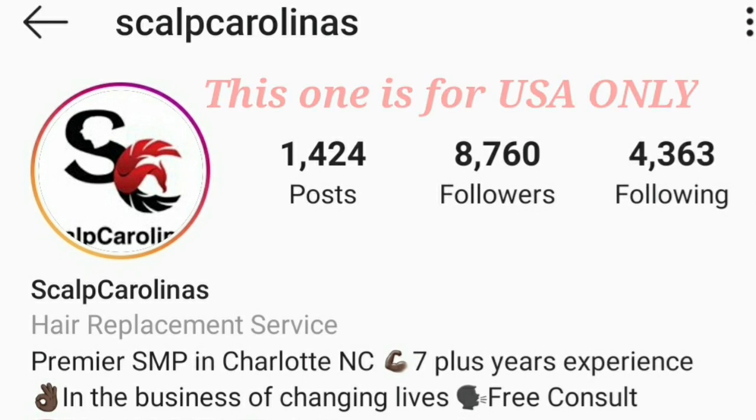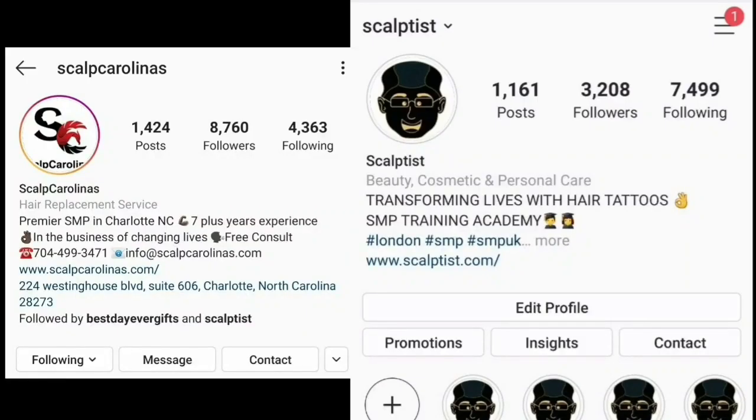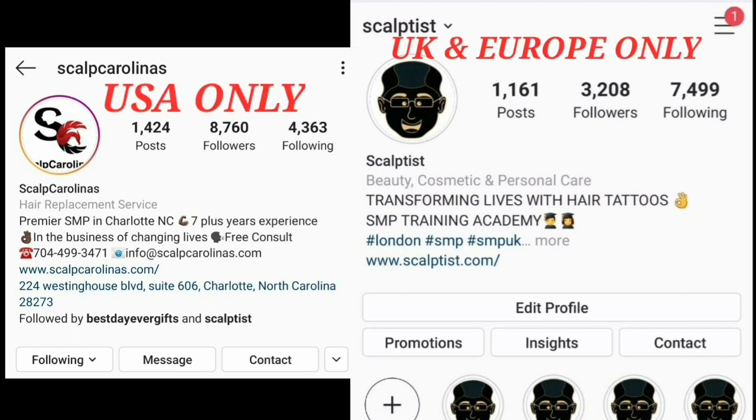When you go on their pages, you can see for yourself what these guys looked like before. These guys are literally hair magicians — I've never seen anything like this before. This is a serious game changer for us men. Make sure you get in contact with scalpdus and scalpcarolinus on Instagram.